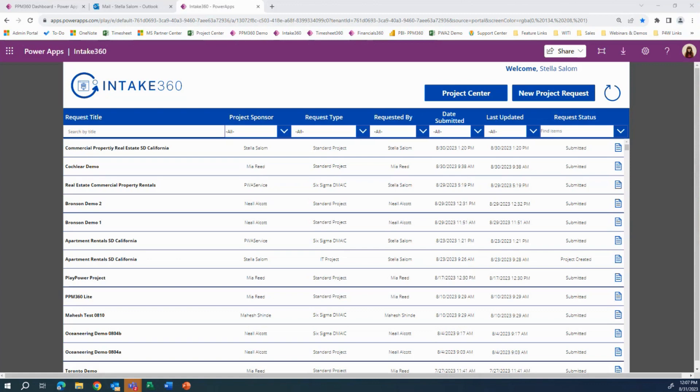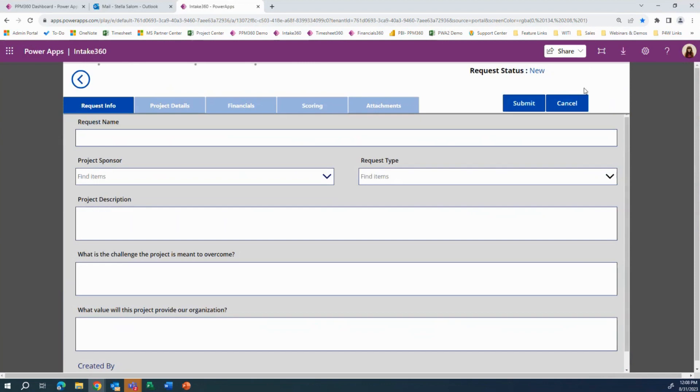As you can see here, this is the intake screen, and this is where your project managers or requesters would go to submit a project request. At the time a project request is reviewed and then approved, you have the option to have a project Teams created for that project as well.